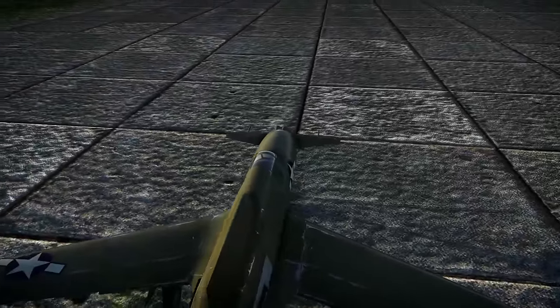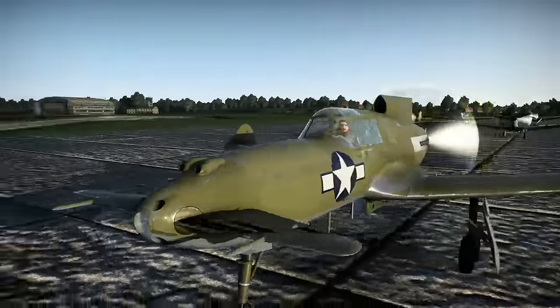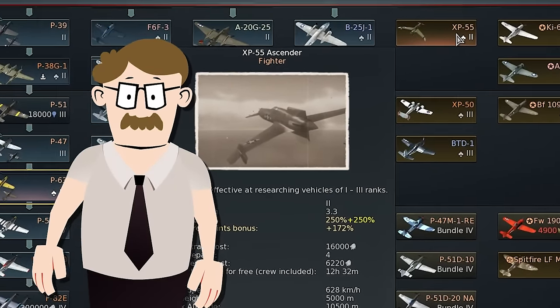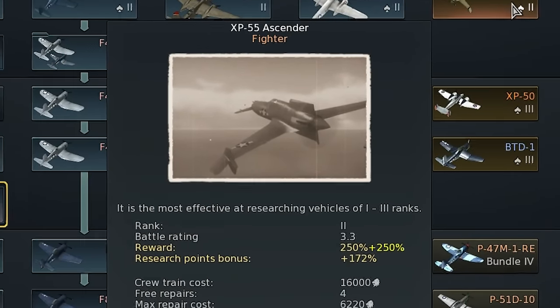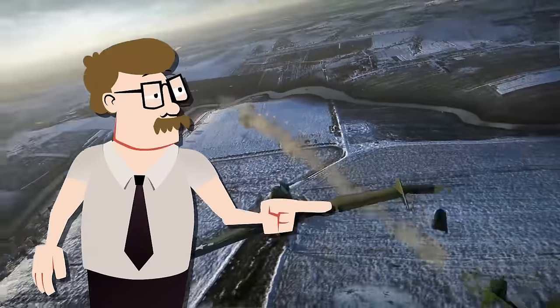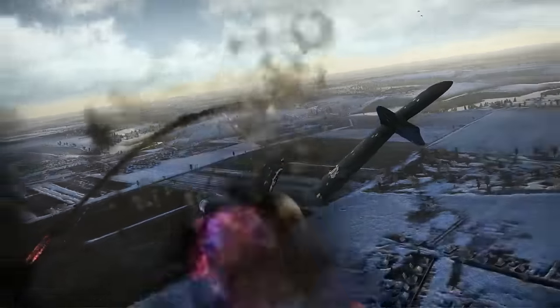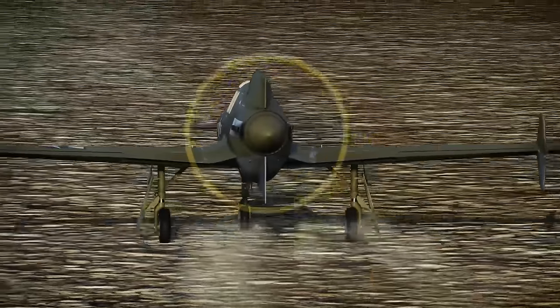Let's pretend you're a salesman at an aircraft dealership. How would you sell something like the XP-55 Ascender? Sir, for a mere 3900 Golden Eagles you will get access to a unique aircraft that will seriously boost your gain of experience in Silver Lions. This is not it. This is an amazing fighter for its mid-BR, which guarantees success and enjoyment in all low-end battles. Nah. You're about to witness one of the most unusual planes ever built. No!